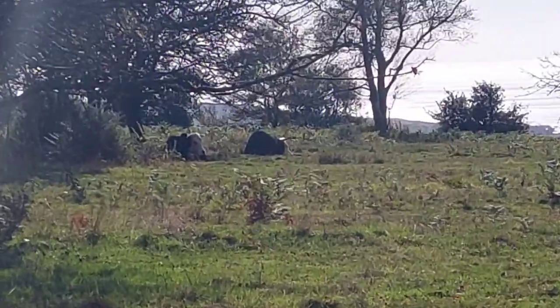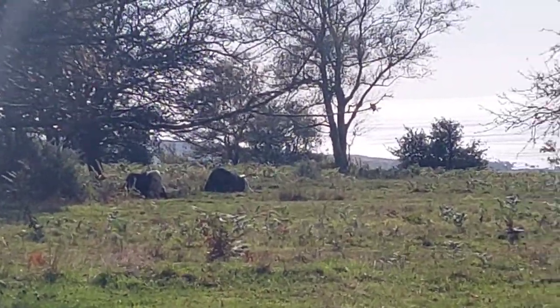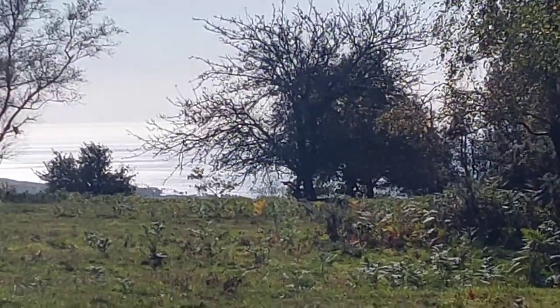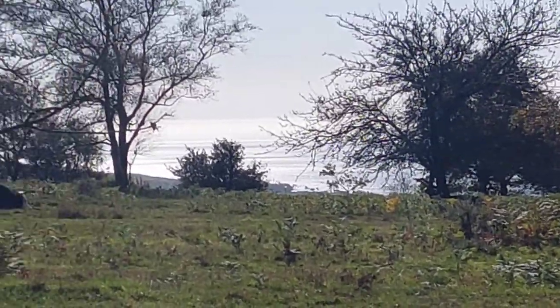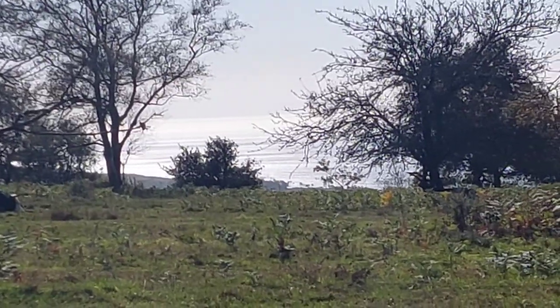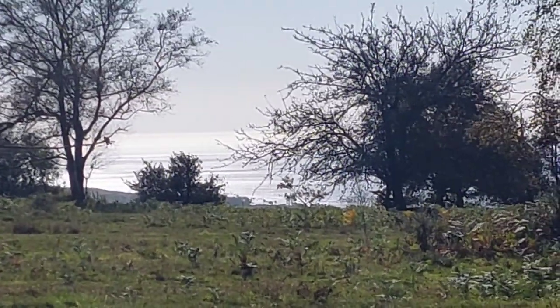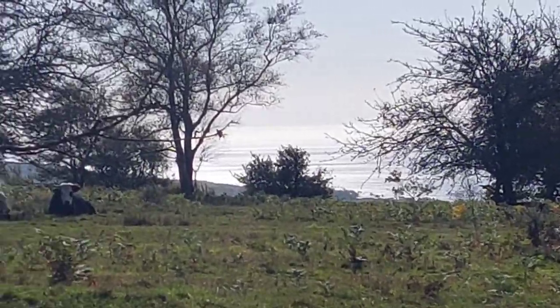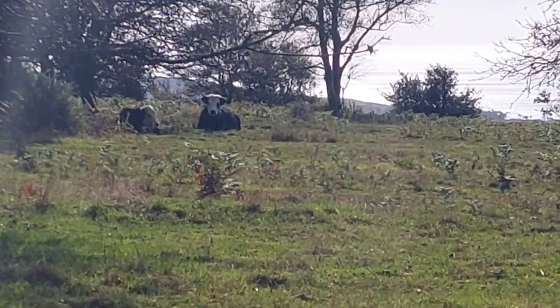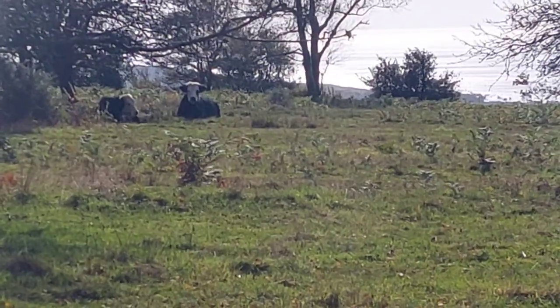There you go — a couple of moo-cows! Just out there in the distance, the sea. Looks nice and calm from here — it's a calm day. The cows are looking at me now, like 'what are you doing recording me for?'